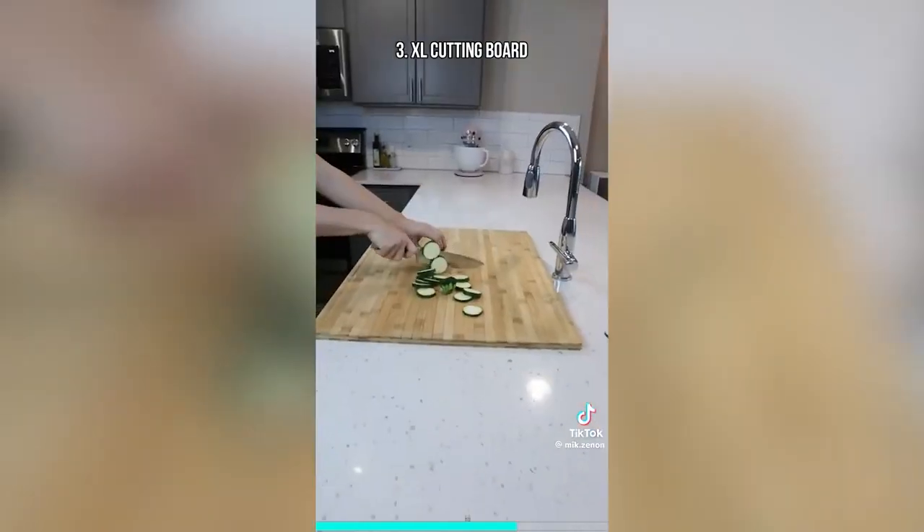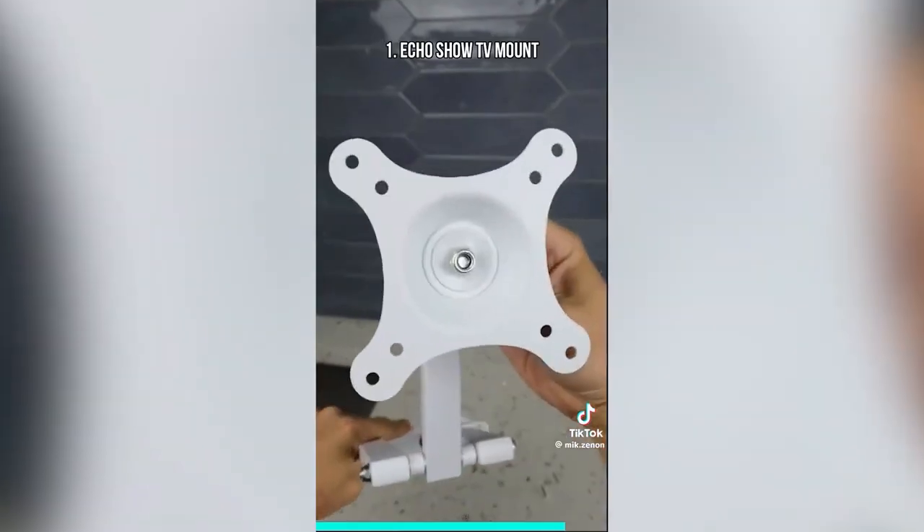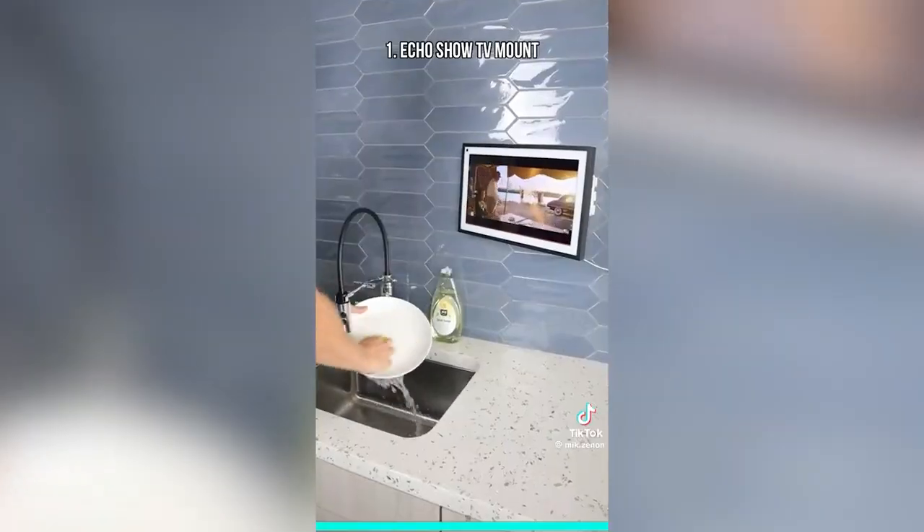A cutting board that expands your countertop over the sink and stove. A gadget that opens up any jar in seconds. And this bracket that installs to the back of the newest Echo, can swivel in any direction, and lets you watch TV shows while doing dishes.